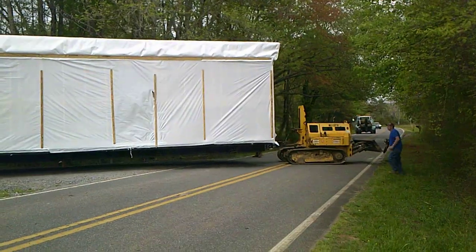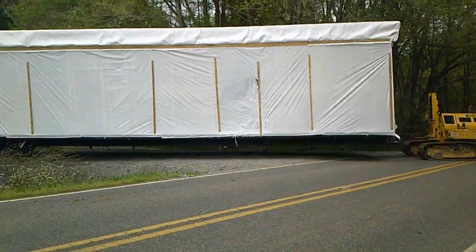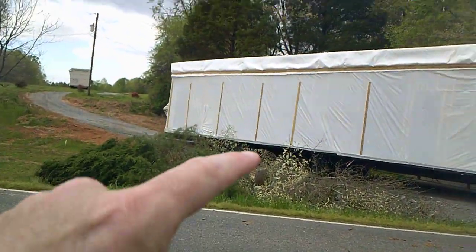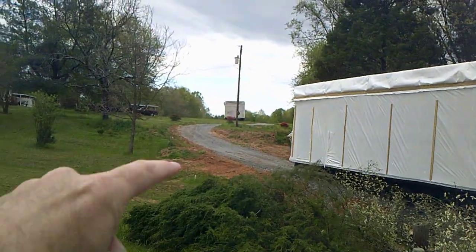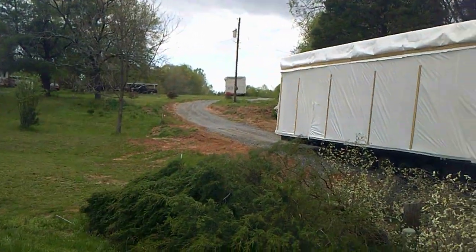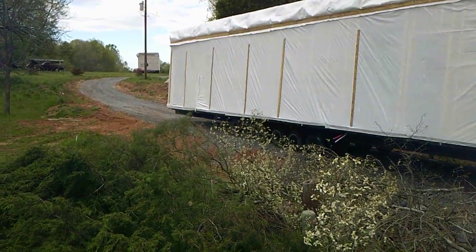Here it is. We've gotten through the most nasty part actually. Once those axles right there get across this raised ridge area and get up in there, all is good. You just got to get those axles up there and then we're good.